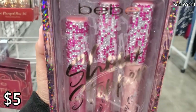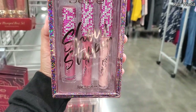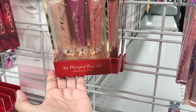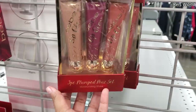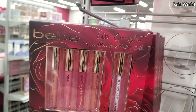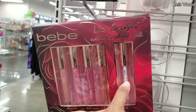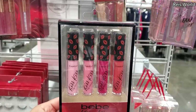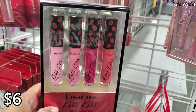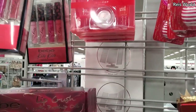Look at that top — so blinged out! BB Showstopper is five dollars. You get three plumped pout sets for four dollars. There's a Lip Crush with rose hip oil by BB for seven dollars — you get matte lip gloss and lip oil. BB Kiss Kiss hydrating lip shine is six dollars, another great stocking stuffer.